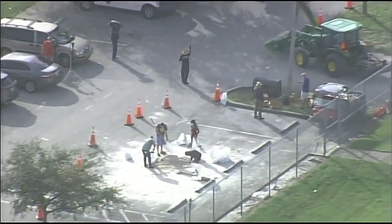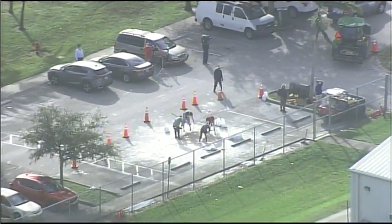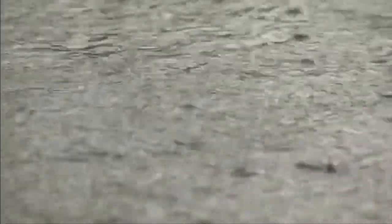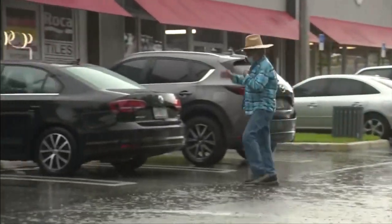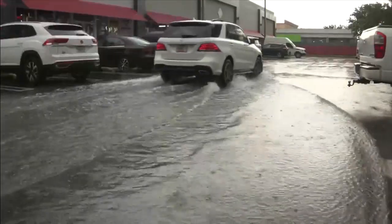Fort Lauderdale leadership says they're working to accommodate excessive rainfall in the city, and they're asking for your help. If residents see storm drains that are clogged or have debris, they need to call the city and it will be taken care of right away — that's a priority for them right now.